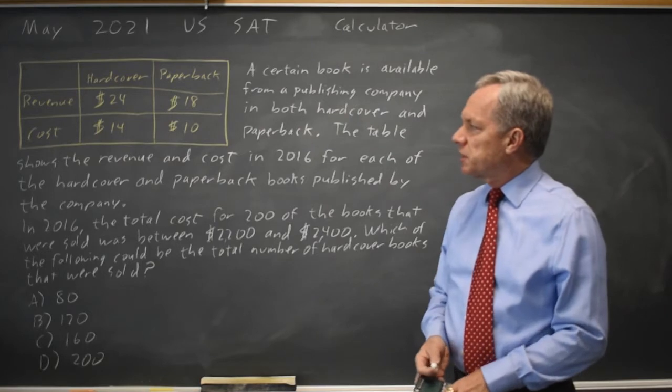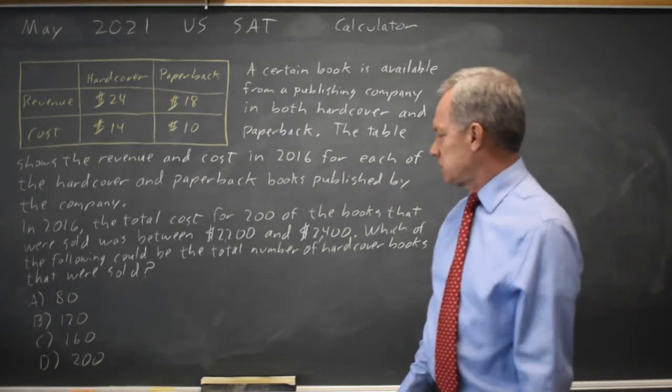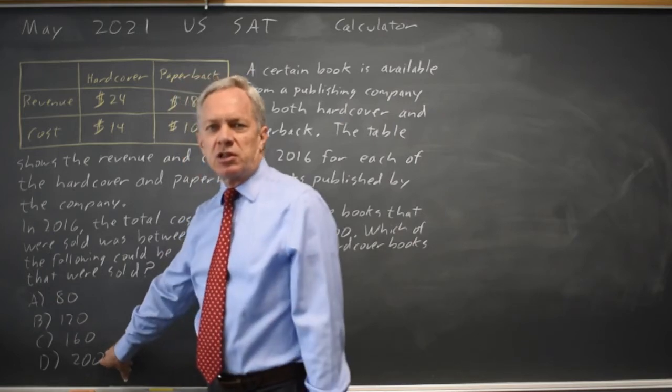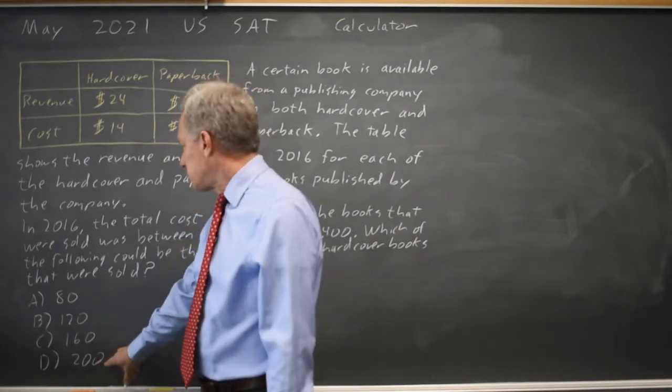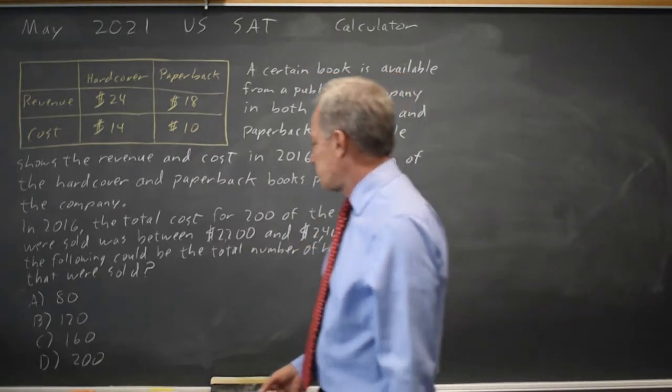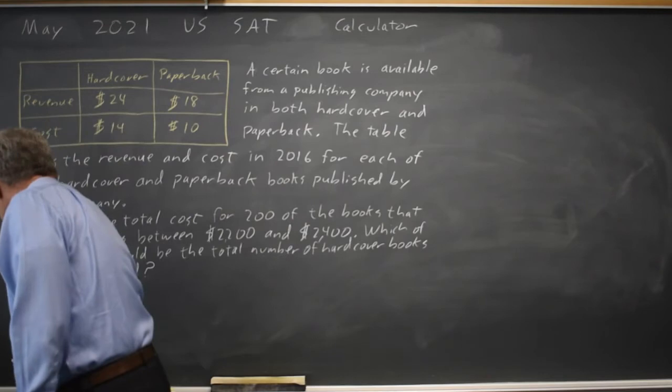The cost per hardcover is $14, and if all 200 books were hardcover then the total cost is 14 times 200, which is $2,800. But they said the cost was no more than $2,400, so choice D is not correct.